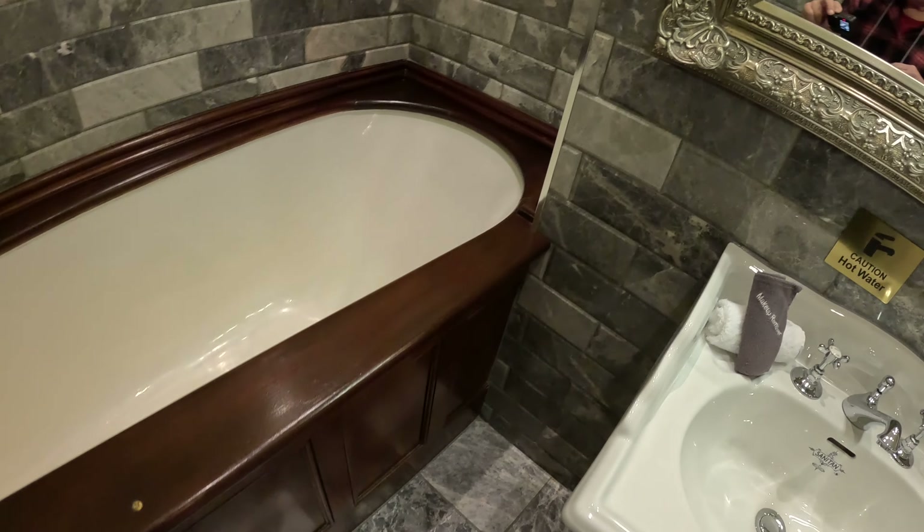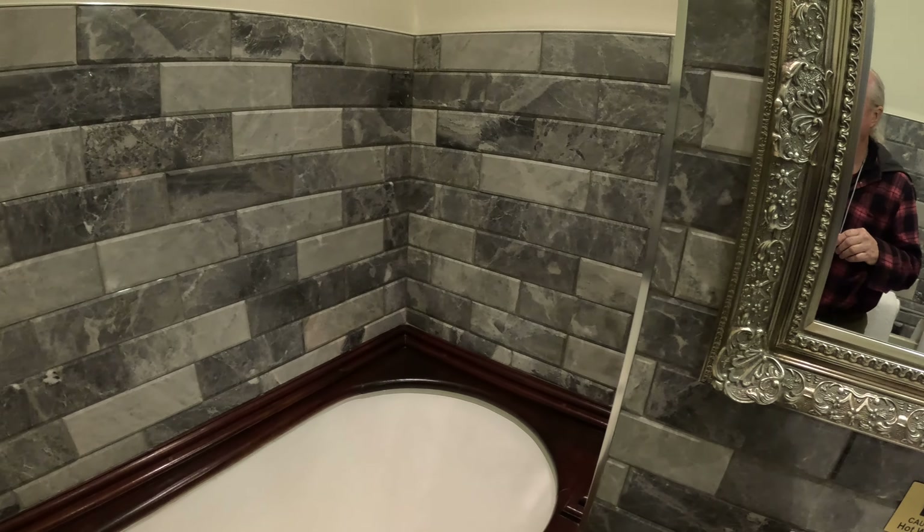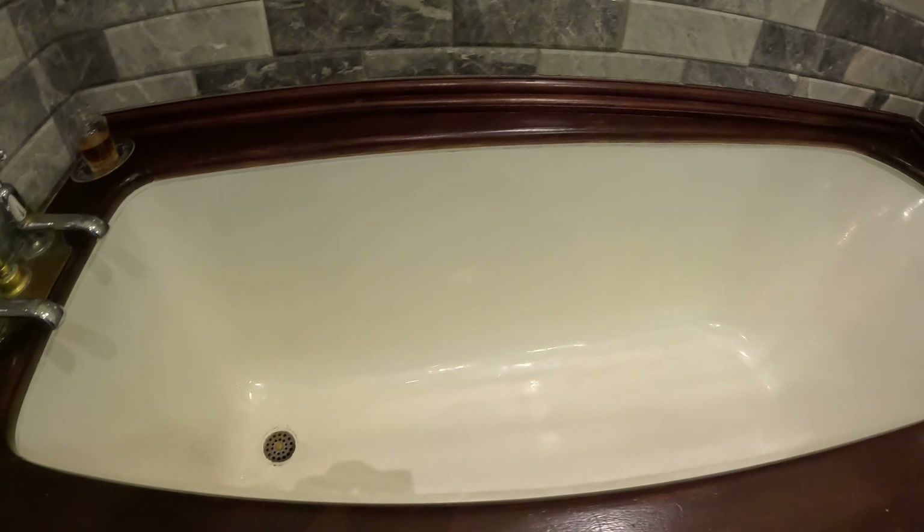The tile is just amazing — this tile work, holy cow. That is one big, deep tub — you could drown in there.